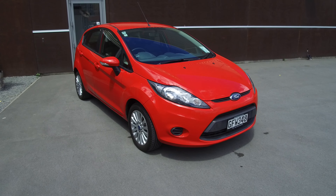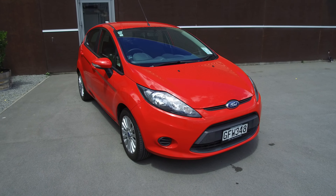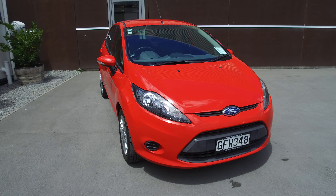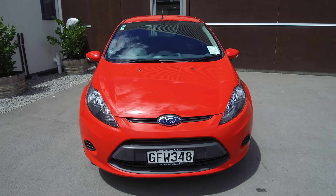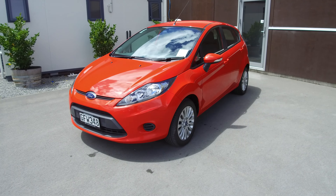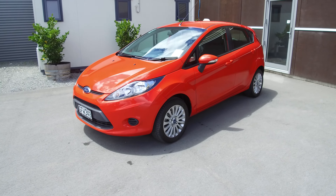Hi, Nick here from Team Hutchinson Ford. In front of me is a nice race red, true red 2012 Ford Fiesta LX. This LX features a 1.6 litre diesel engine connected to a five-speed manual transmission.